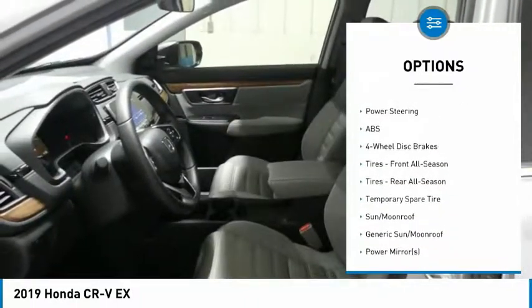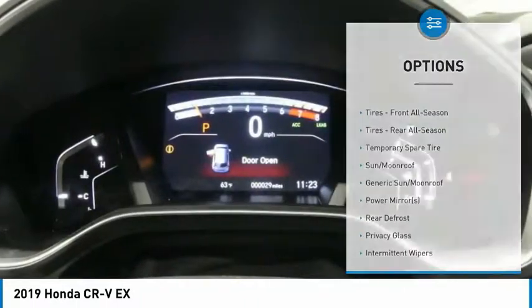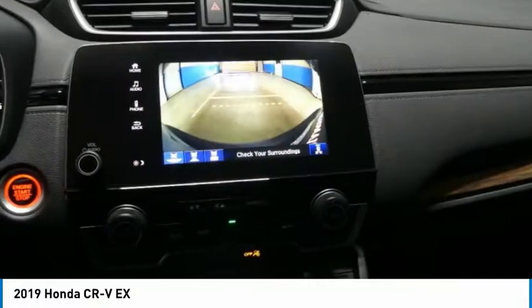Daytime running lights, fog lamps, FWD, integrated turn signal mirrors, four-wheel disc brakes.